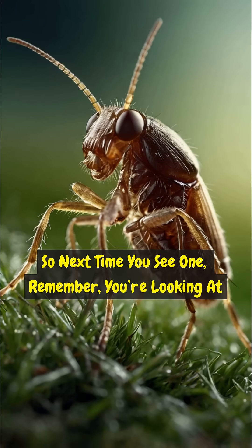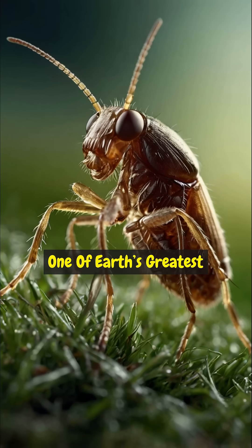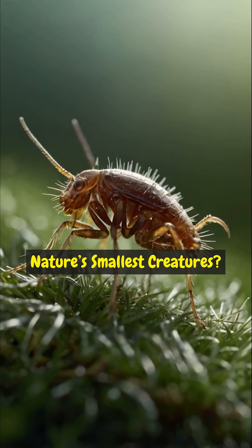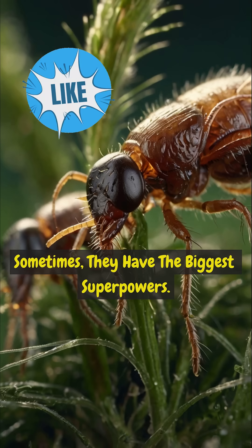So next time you see one, remember — you're looking at one of Earth's greatest athletes, just on a very tiny scale. Nature's smallest creatures? Sometimes they have the biggest superpowers.